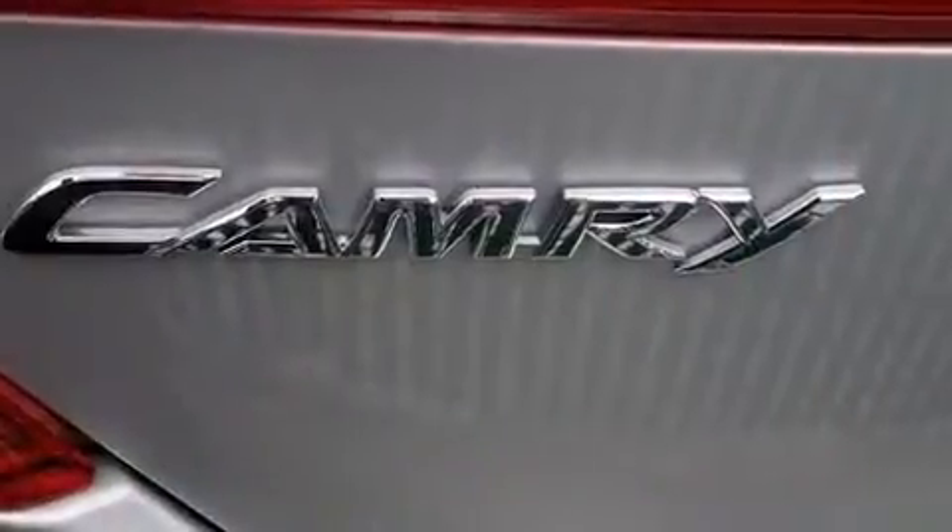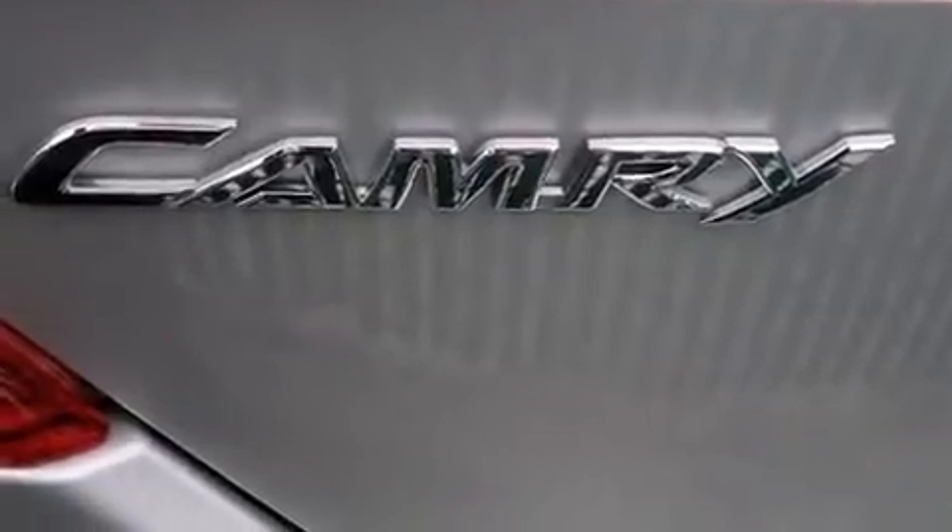Toyota prioritized comfort and style by including leather upholstery, power front seats, power moonroof, heated door mirrors, lane departure warning, blind spot sensor, and more. Premium sound drives 10 speakers, providing you and your passengers a sensational audio experience.